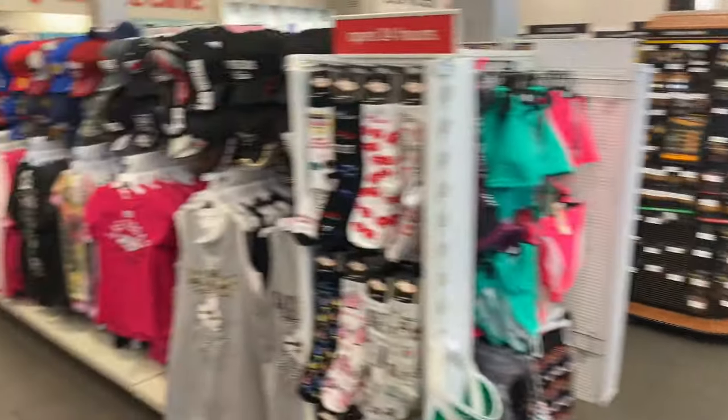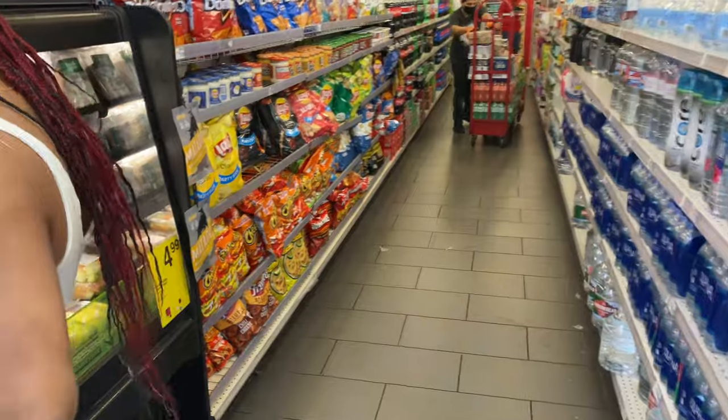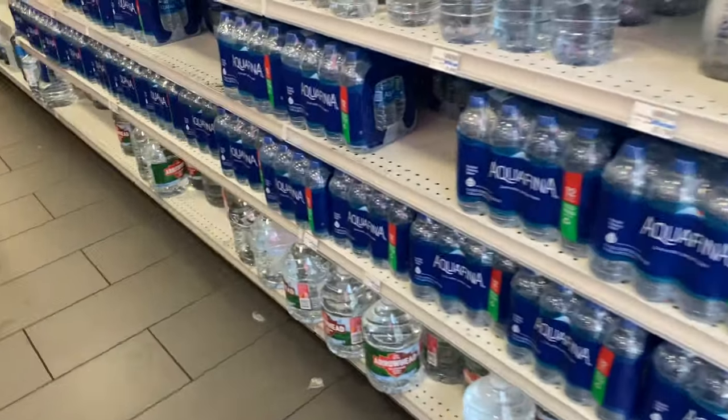Sunglasses, more souvenirs. This is a great store — it's a good size. They even have fresh fruit in here, more munchies and sodas down there. And here's the cases of water.